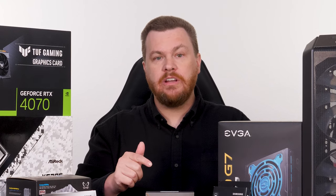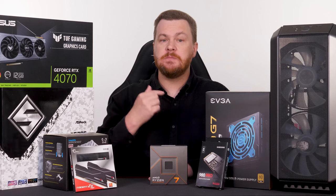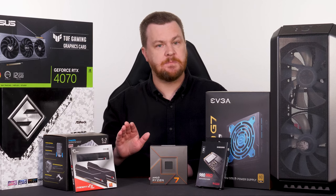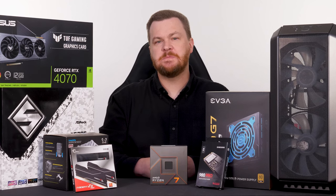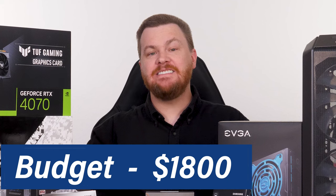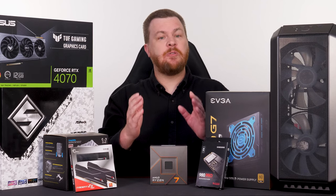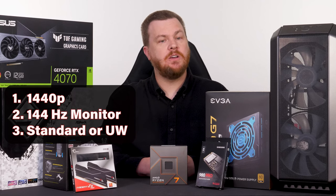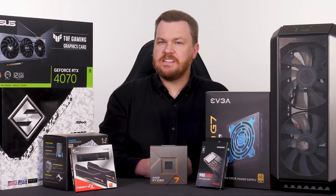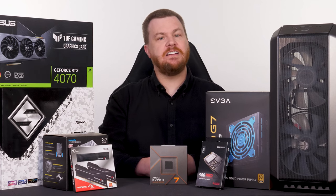The goal here is to provide solid 1440p gaming performance for a reasonable price. It's also important, in my opinion, to build a PC that's actually nice to build and use — which means we will not be using the cheapest possible case and the cheapest possible power supply. Those shortcuts often lead to subpar long-term experiences. As the saying goes, those who buy cheap oftentimes buy twice. Our budget for this PC today is $1,800, which does not include a monitor, mouse, or keyboard. For the purposes of this build, I'm going to assume that you have a 1440p 144Hz monitor, either standard or ultrawide. Those can now be purchased for $200 to $400, so there really is no longer any reason to use 1080p or a 60Hz monitor.